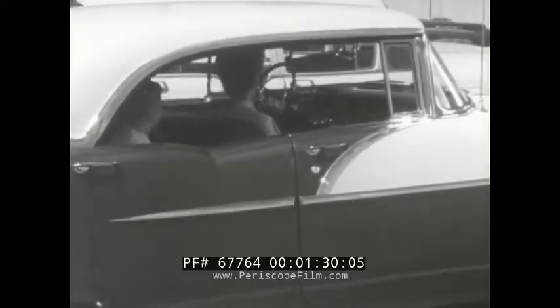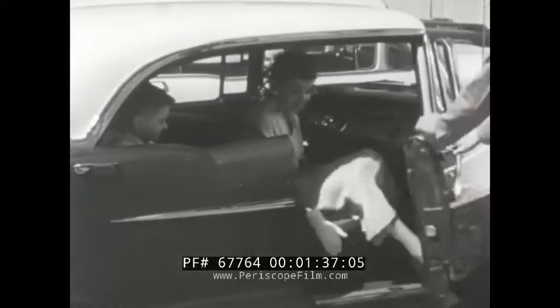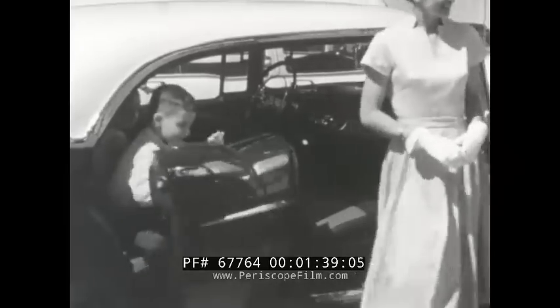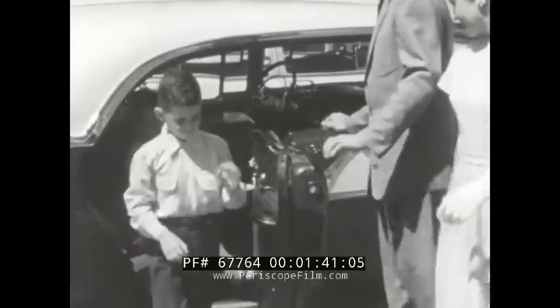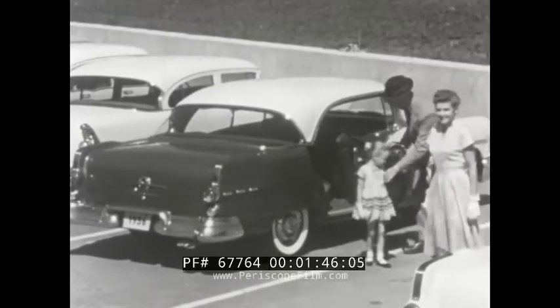And these days, most American women are well qualified on the subject of motoring safety, comfort, and ease of handling. So when we point out some of Strato-Streak Pontiac's major engineering advances for 1956, we can be pretty sure we're not talking over anyone's head.